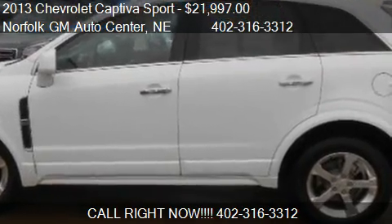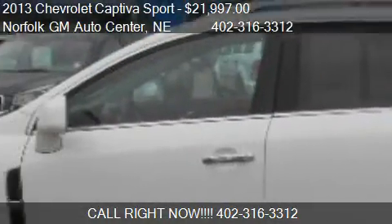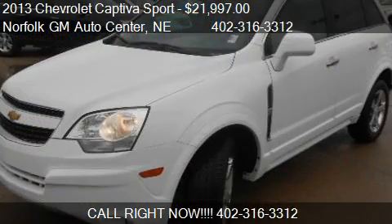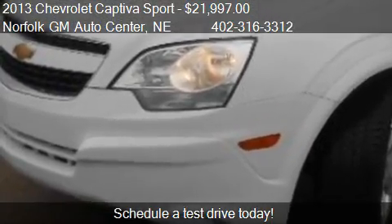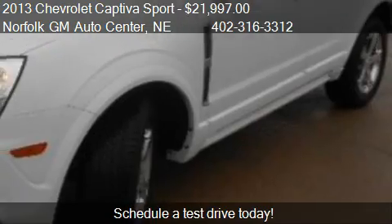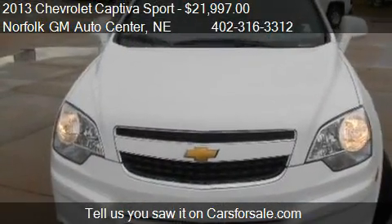This 2013 Chevrolet Captiva Sport is offered by Norfolk GM Auto Center. Priced at $21,997, this Captiva Sport is ready to sell. This 2013 Chevrolet Captiva Sport has just over 19,815 miles.